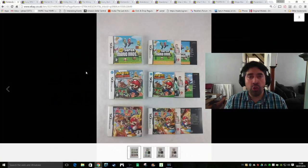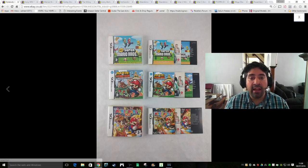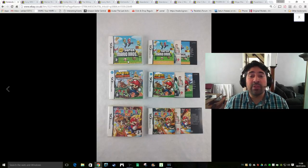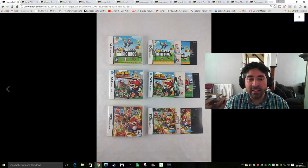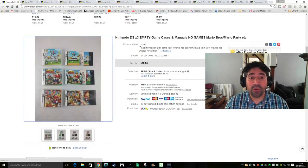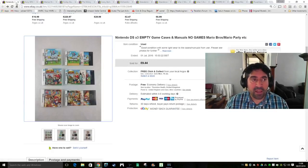I got a massive job lot of Nintendo DS games for not a lot of money - picked them up really dirt cheap. In there were these boxes, and I was gutted because there were no games inside these particular three as they were all Mario ones. But that didn't deter me - I stuck them all on for sale and got £9.44 with free shipping for the empty boxes. Pretty pleased with that.